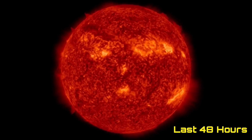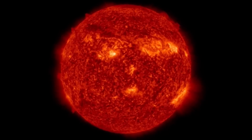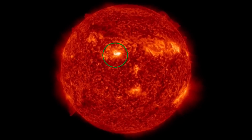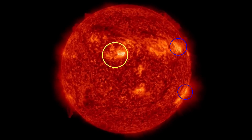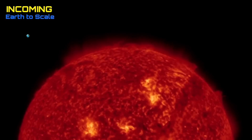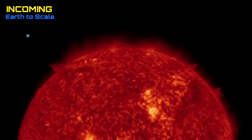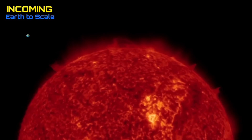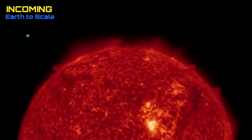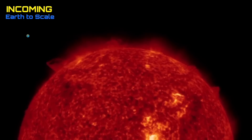Looking at the last 48 hours on our sun, we have a quickly building large sunspot right in the earth-facing position — that bright region right there — and as well a couple other regions firing off C-class solar flares today. So heads up everybody, no CMEs ejected our way, but definitely the energy has tripled over the last few days.